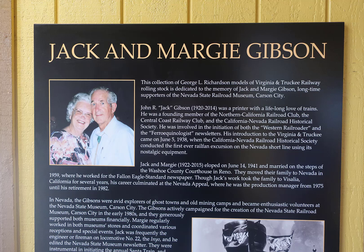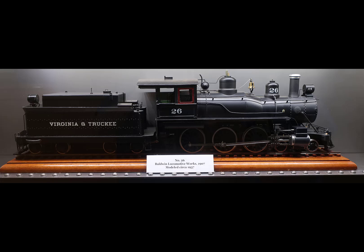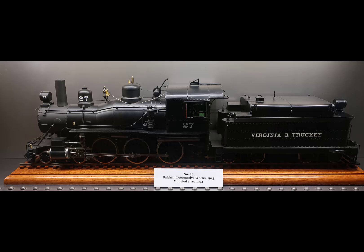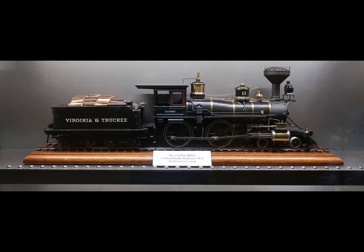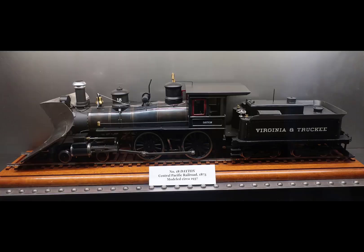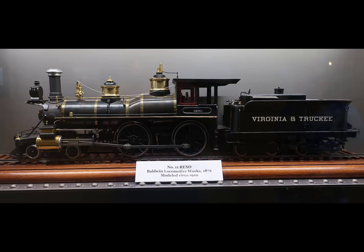If you read this, it's Jack and Margie Gibson, and then the interaction — it's George L. Richardson, and these are his models. There's the history of how they came over there, and it looks like George Richardson's children are the ones that purchased these models and then donated or sold them to the museum. Really beautiful — it was in a beautiful display off the side.